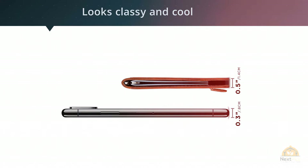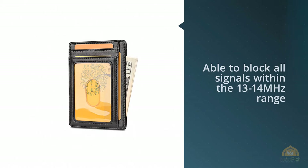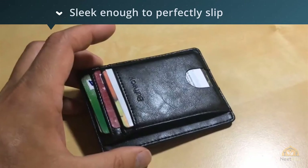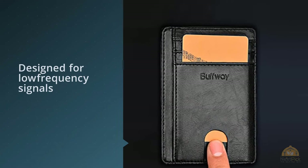Number two: the Buffway slim minimalist front pocket RFID blocking leather wallet for men and women. By going for this RFID wallet from Buffway, you are simply adding an additional piece of luxury to your valuable collections. It is small but big in features, able to block all signals within the 13 to 14 megahertz range.